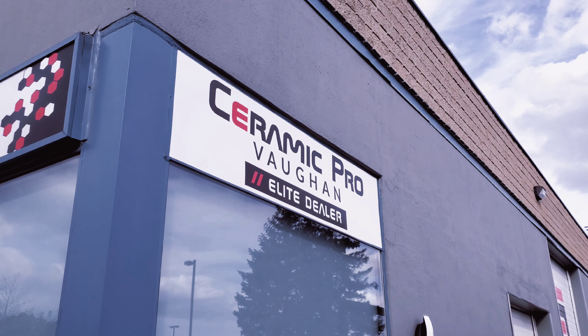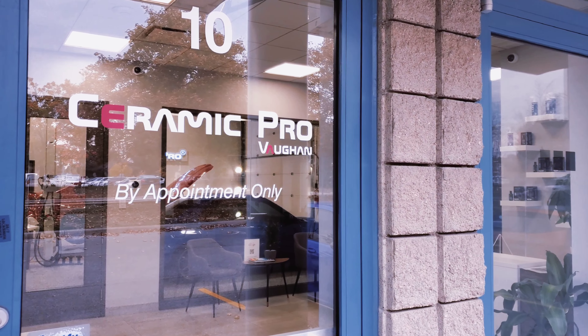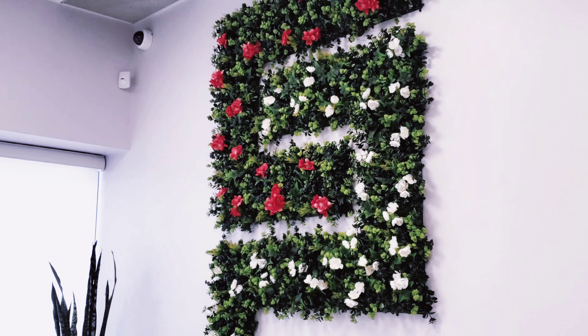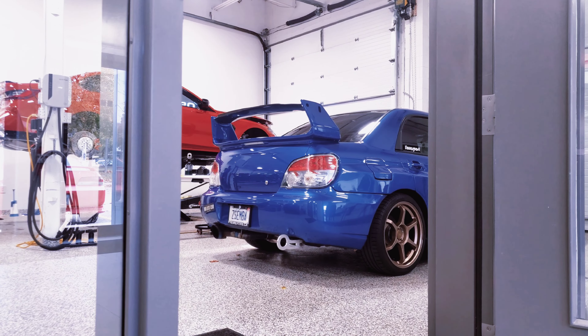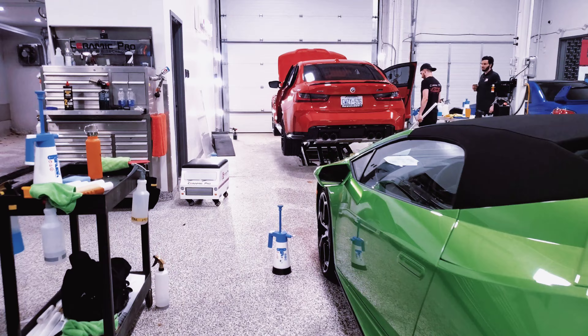Welcome to Ceramic Pro Vaughan. We're an elite dealer located at 139 Woodstream Boulevard, Unit 10 in Woodbridge, Ontario, Canada, and we're here to give your vehicle the armor it deserves. We specialize in Ceramic Pro products including coatings, paint protection film, and window tint.